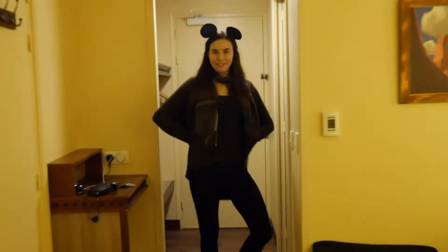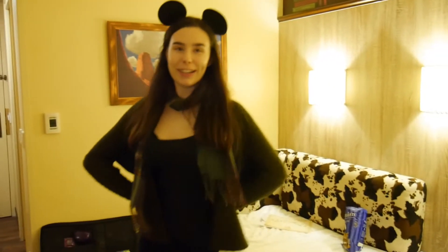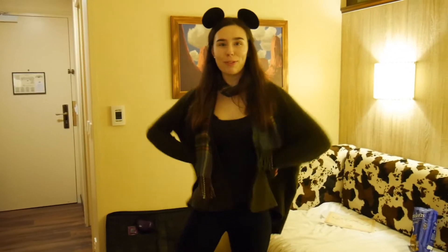Well hi there! Welcome to our hotel room in the Wild West. We are in Disneyland right now and we are about to go out for some dinner. Take a look at the room folks!